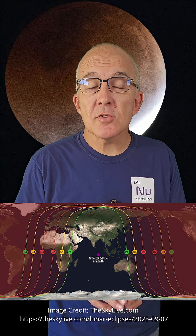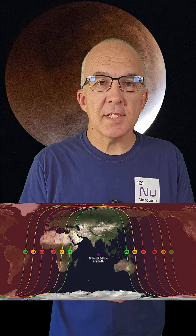First up, if you're in Europe, Africa, Asia, India, Australia, and all points in between, you have a shot at observing a total lunar eclipse tomorrow, September the 7th. For those that can see it, totality will last 1 hour and 22 minutes, and the whole event from Earth's shadow touching one side of the moon to leaving the other side will last 5 hours and 27 minutes. In the image on screen, you can see the path of the eclipse. For more information on this image, check out theskylive.com who have all the details.